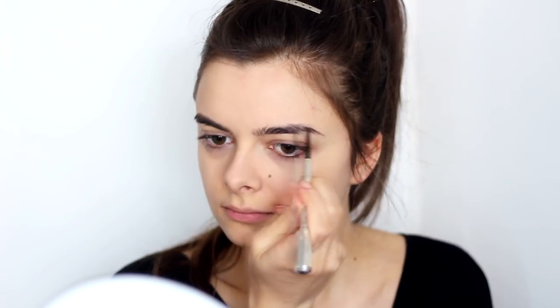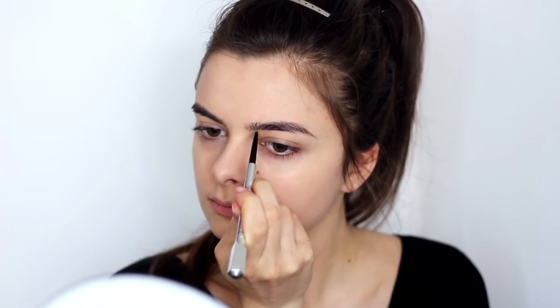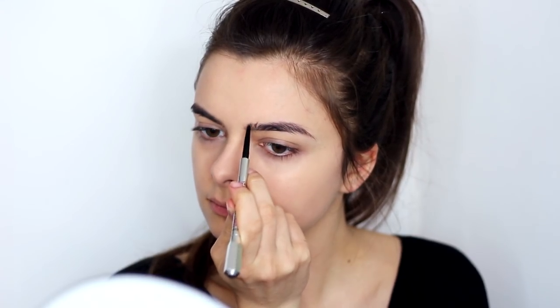Moving on to the eyebrows — women in the Victorian era would have plucked and groomed their eyebrows nicely. My eyebrows are already plucked, so I'm going to skip that step and go straight to an eyebrow pencil that matches my natural eyebrow color to slightly fill them in. I'm going to leave the shape pretty modern and close to my natural brow shape. Once filled in, I'll go over them with a clear brow gel to set them in place. Then I'm moving on to my eyelashes, which I'm going to coat with a nice layer of mascara.